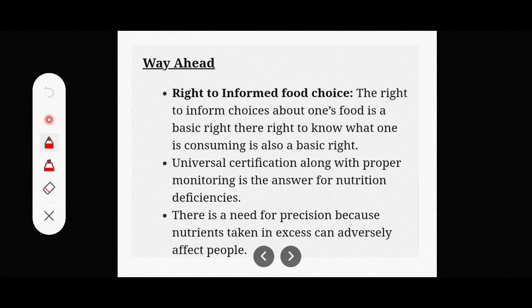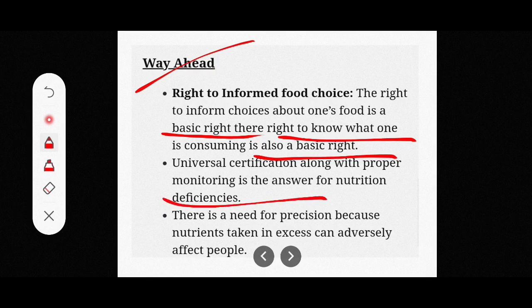The way ahead: the right to informed food choices is a basic right. People have the right to know what they are consuming. Universal certification along with proper monitoring is the answer for addressing nutrition deficiencies.